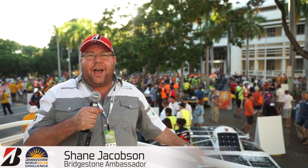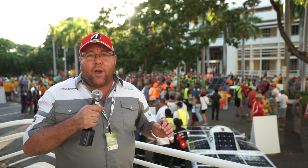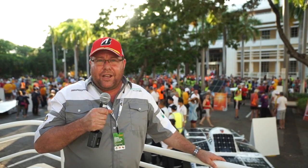Welcome to the 2015 Bridgestone World Solar Challenge. The big day has arrived — we're here at the start line. Two years of work for these teams comes down to this moment. As predicted, many of the teams had to work through the night to get their cars as perfect as they can. All of Darwin have turned up to see this start line. It is going to be an incredible challenge.